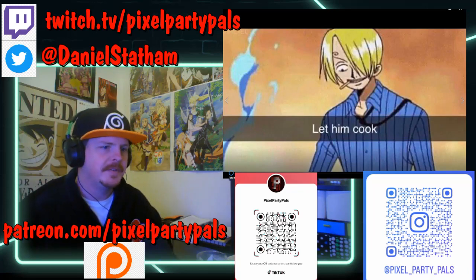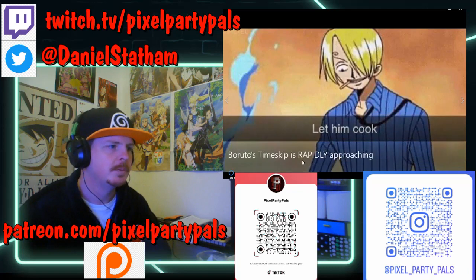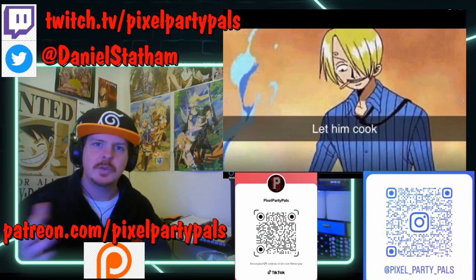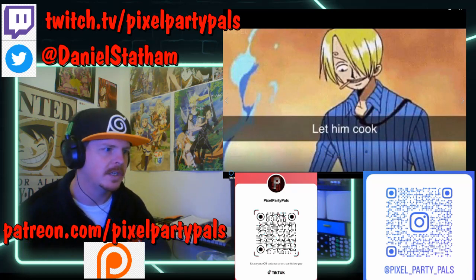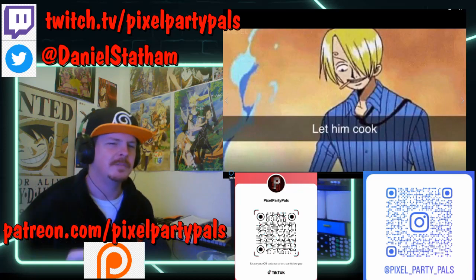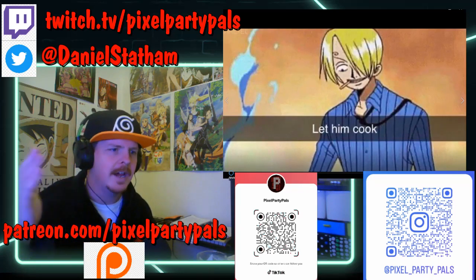Hey guys, back on another video. Today we're going to be checking out Boruto's time skip, which is rapidly approaching. That last chapter was something else. Whenever Boruto manga chapters come out, or One Piece chapters come out, or I'm watching episodes of things, I do a quick 60-second review over on my TikTok channel. There should be a QR code on screen somewhere.